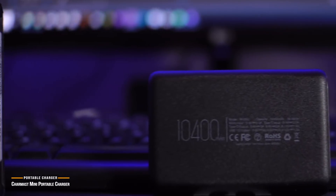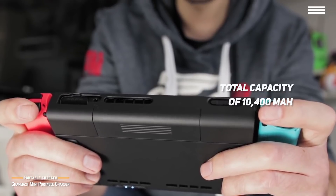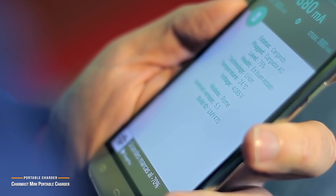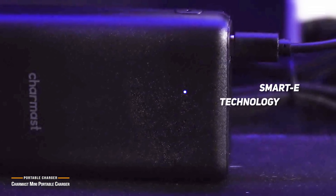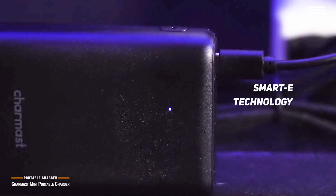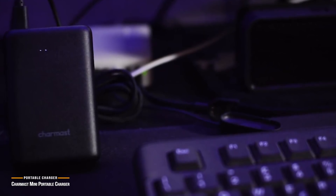This portable charger has a total capacity of 10,400 mAh, giving you plenty of power to keep your mobile devices juiced up. The dual USB-C 3.0 ports allow you to charge two devices with quick charging at once, which is especially useful if you have a friend who also needs to charge up, including a MacBook. The exclusive smart e-technology enables faster and smarter charging than most other models on the market, providing the optimal charging current for any connected device. Built-in safeguards protect against overcharging, overheating, and excessive current.